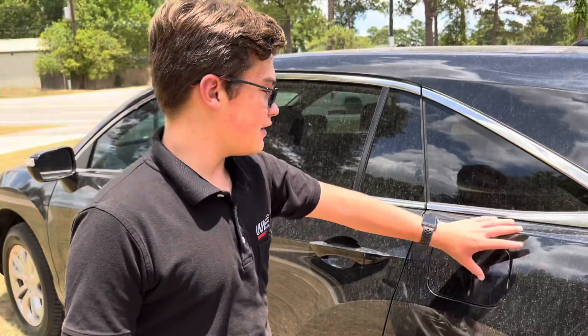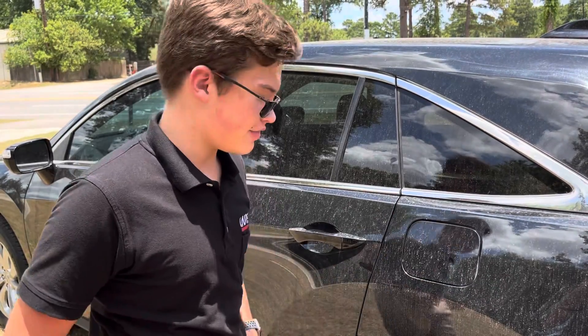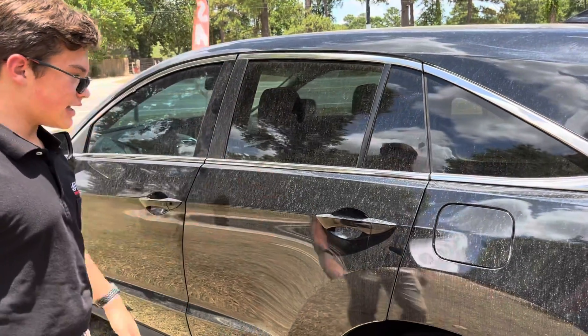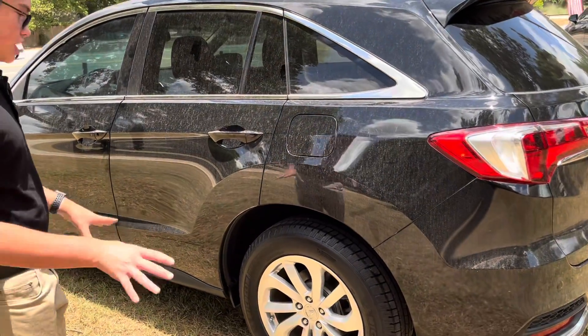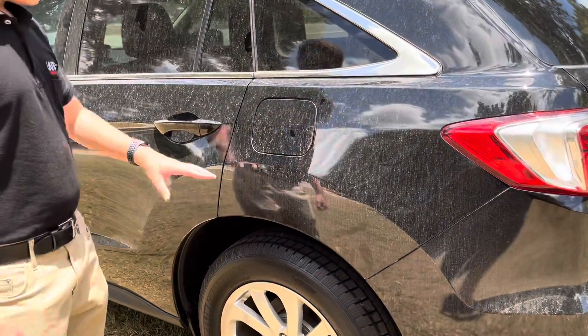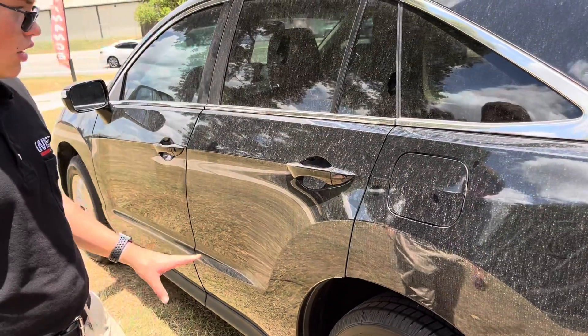Hi, how are you? Luke Okerson here from Wise Auto Sales, and this is a 2018 Acura RDX going for $22,900. This one has 48,000 miles. Taking a look, it is the natural shape of a Honda CR-V, which it shares the same chassis with. This example here is in this beautiful gloss black color.